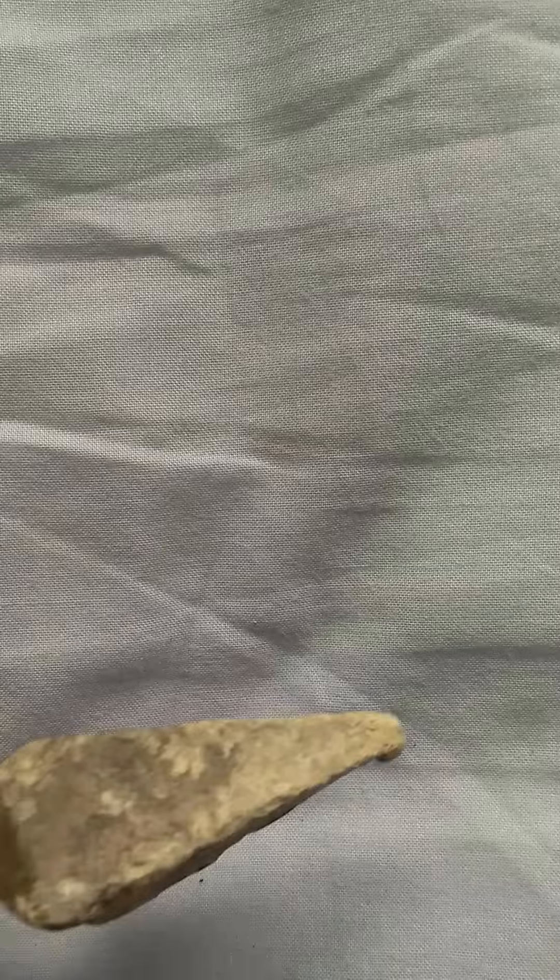Hi guys, just starting off really metal detecting. I thought I'd share a few of the things that I found on the North Wales Crown Estate beaches. Nothing too exciting really, a lot of rubbish.